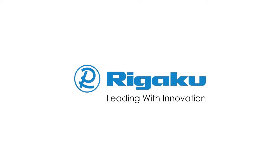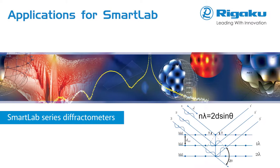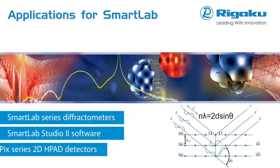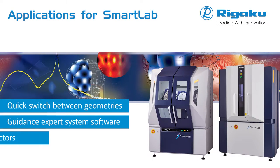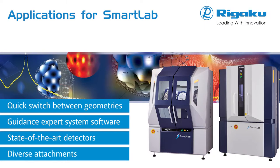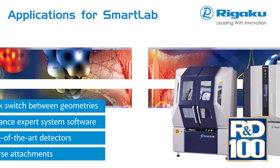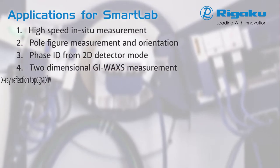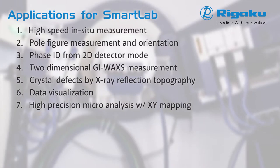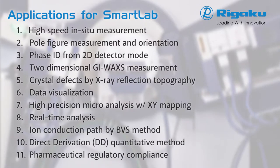Rigaku, the world's leading analytical X-ray instruments company, highlights the advanced capabilities of our SmartLab series of highly versatile, state-of-the-art, multi-purpose X-ray diffraction systems with built-in intelligent guidance. This series of 11 applications illustrates continued development and refinement of both core capabilities and ease-of-use SmartLab features that resulted in the prestigious R&D 100 Award, featuring advanced capabilities of 2D detector technology. Applications range from high-speed, in-situ and pole-figure measurements to a novel approach to phase ID, GI-WAXS, topography, and data visualization.